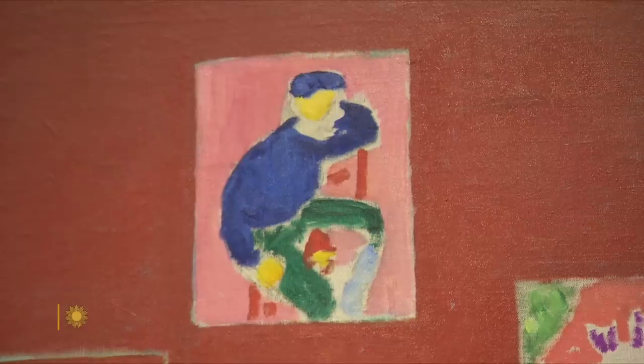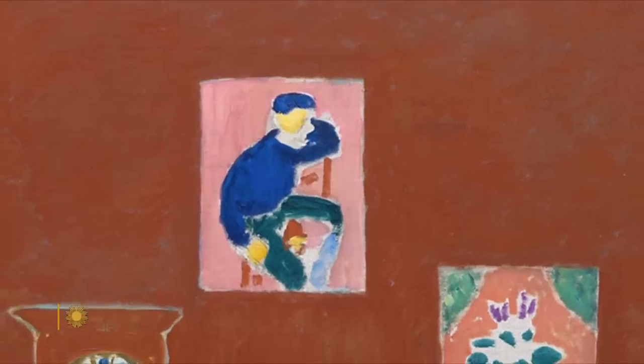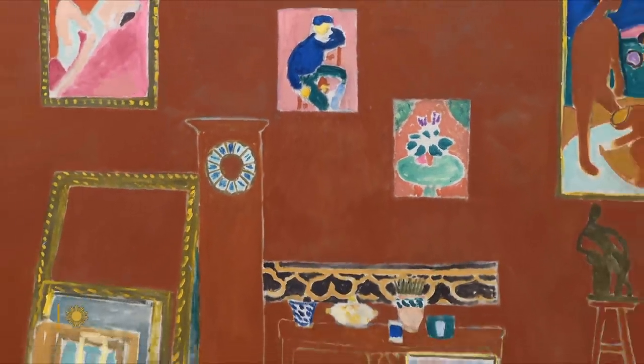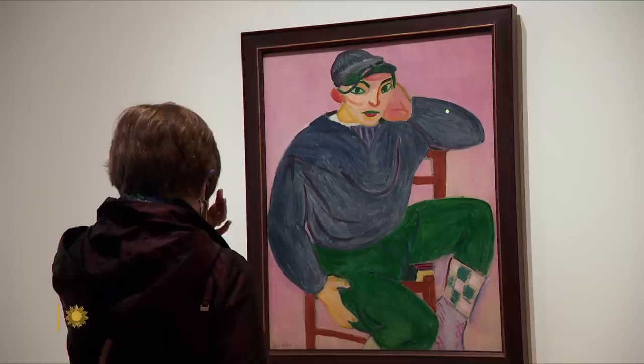If you look at this painting, that young sailor has no eyes or mouth, whereas in the painting the eyes and mouth are incredible. What Matisse has done is softened the presence of the young sailor so it doesn't dominate — it harmonizes with the others.